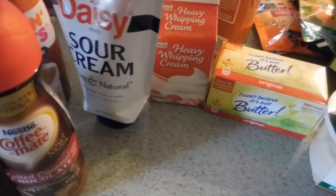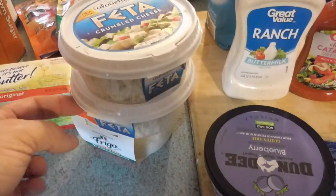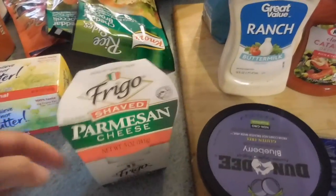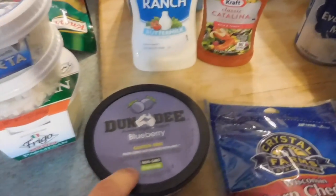We picked up some sour cream — my favorite squirty sour cream. Some heavy whipping cream. Some I Can't Believe It's Not Butter. Two containers of feta cheese for our chicken and feta dish. A parmesan cheese. Some blueberry yogurt — this Dundee brand is really tasty.